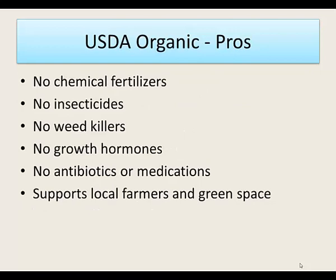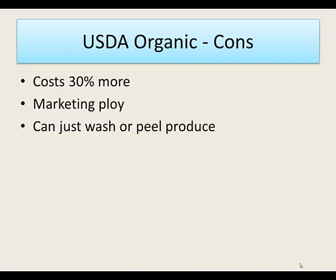How do you feel about eating organic? The pros include no chemical fertilizers, no insecticides, no weed killers, no growth hormones, no antibiotics or medications, and we support local farmers and green space. The cons are that you'll pay about 30% more. Also, companies often use it as a marketing ploy — you'll see the word 'organic' on packaging of foods that are highly processed and not necessarily good for you, so beware of that.